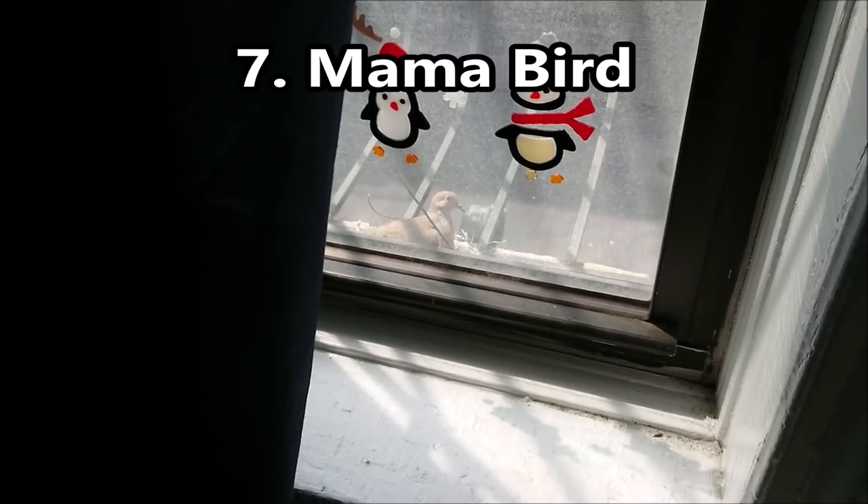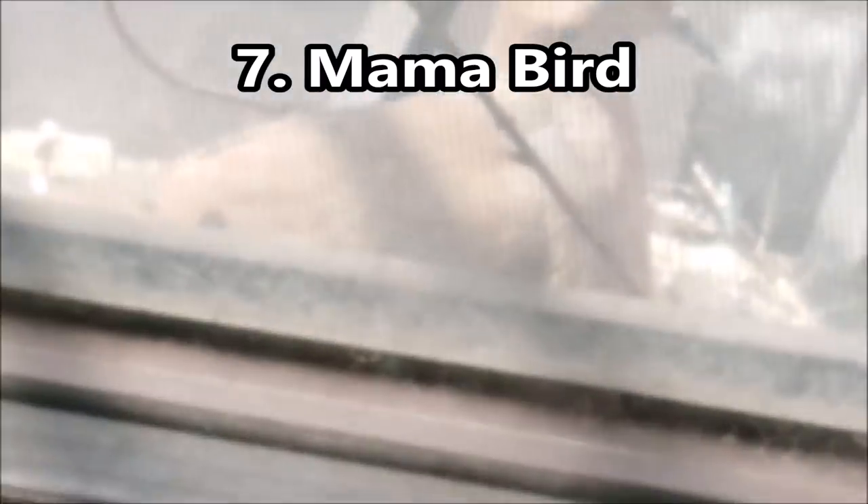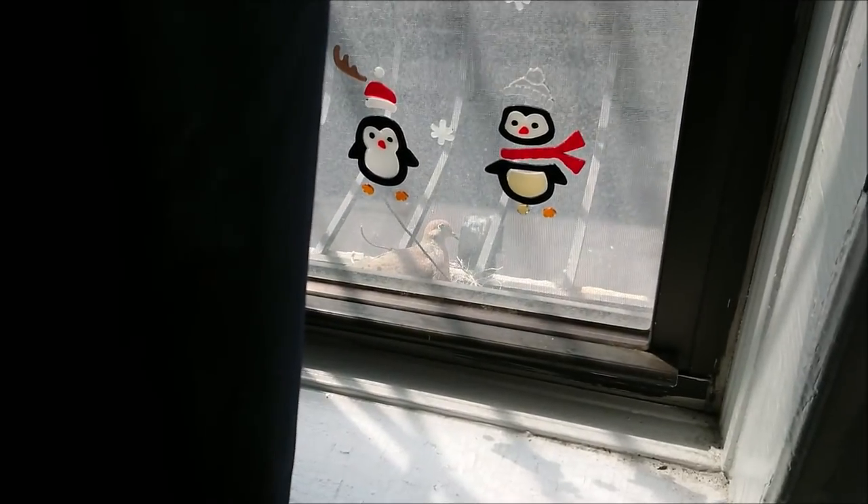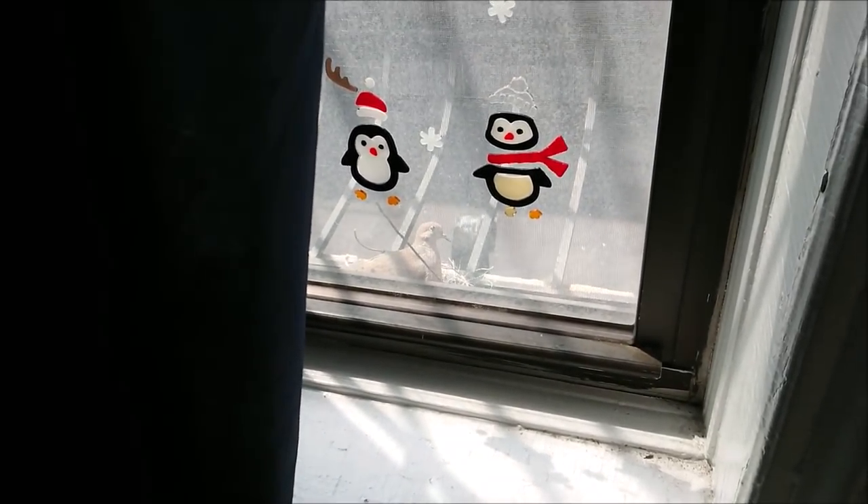I really wanted to do a display comparison in bright sunlight, but as you can see we have a mother bird right there caring for an egg, so unfortunately we can't do it for now — don't want to disturb her. At some point in the future we'll be doing one outdoors.